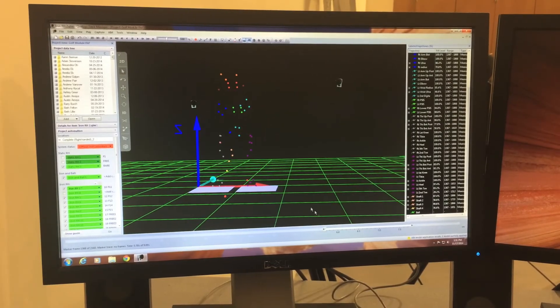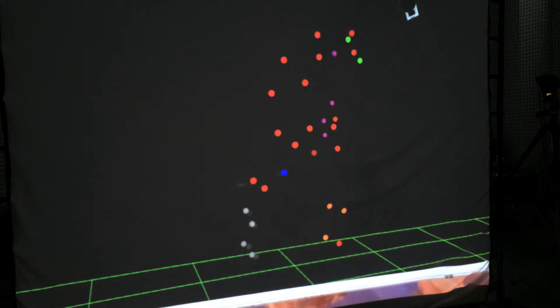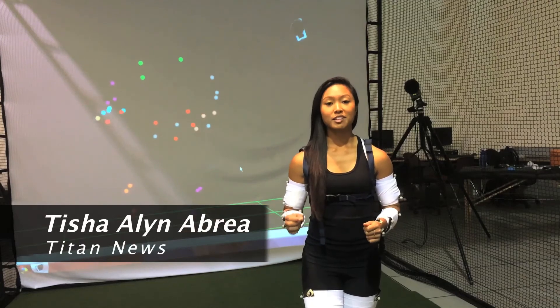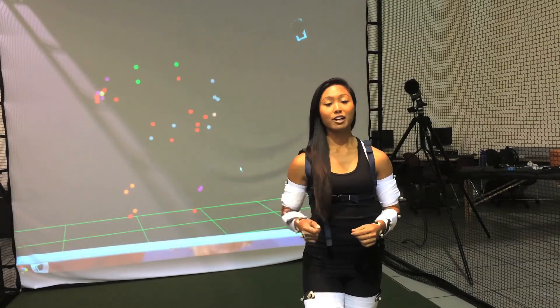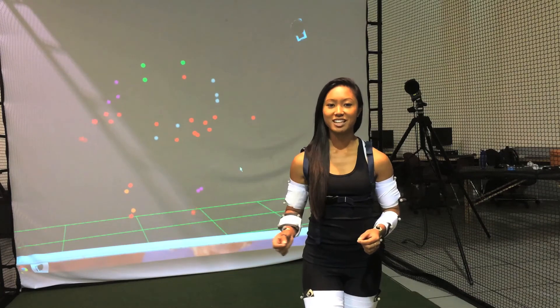By having the biomechanics lab, case studies can be made to prove certain theories and people can gain a better understanding of the human body and how it should correctly perform during sports-based activities. The biomechanics lab consists of over $200,000 worth of equipment. If you or anyone you know is interested in learning more information about the lab or being part of a case study, contact biomechanics at fullerton.edu.